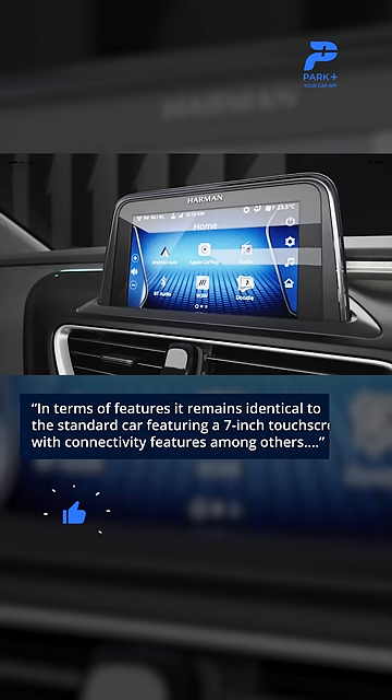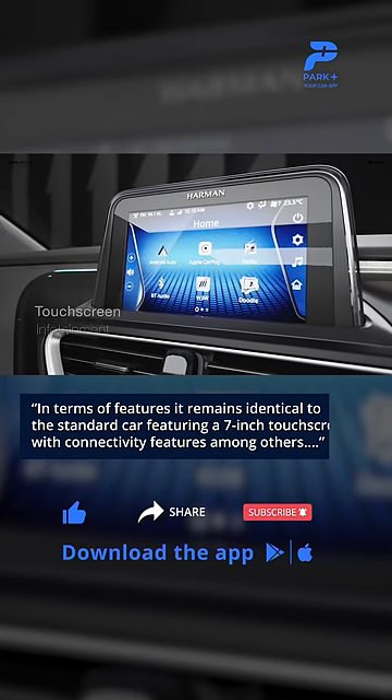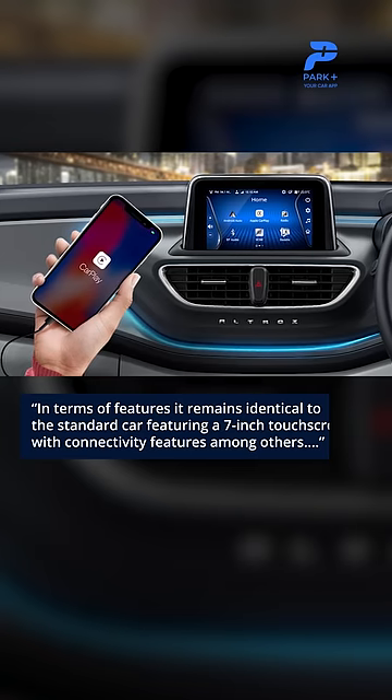In terms of features, it remains identical to the standard car, featuring a 7-inch touchscreen with connectivity features among others.